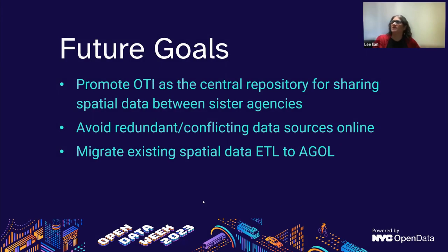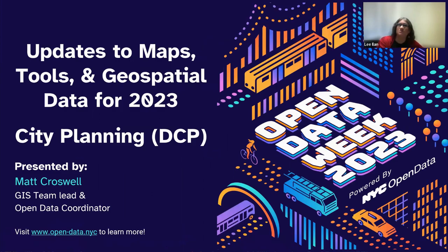AGOL was asked and answered — it stands for ArcGIS Online. Let's advance to the next slide and make sure we get in Matt's presentation to tell us what's going on at City Planning. Thanks, Lee. Hello, I'm Matt Croswell, the GIS team lead and open data coordinator at the Department of City Planning. I'll be walking you through an overview of our open data products and some web applications available at City Planning, highlighting a few of the updates for this year.